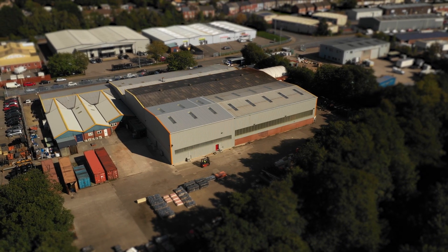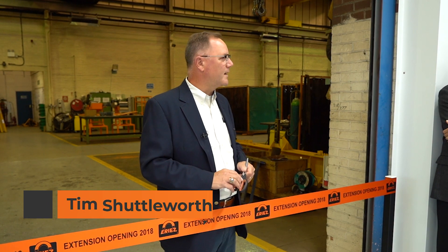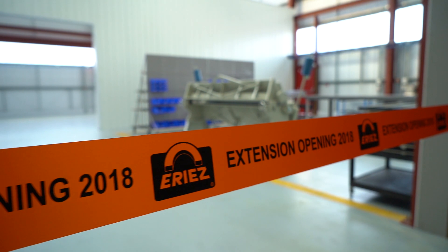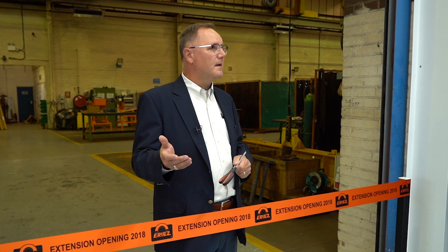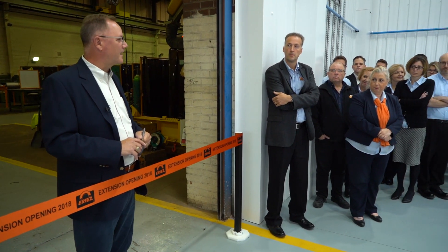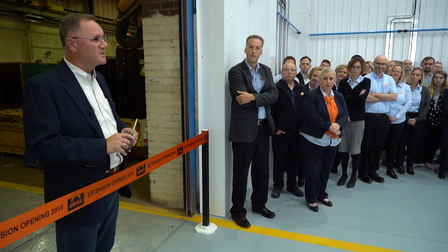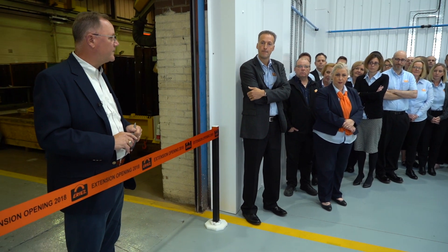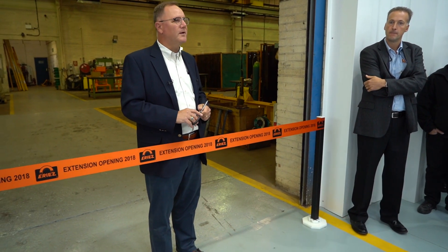The achievement of this opening is an achievement of all of you who have worked here for years and years and have done things right. This division of ERIES Magnetics, 50 years old, ERIES Europe, is one of our most consistent performing companies. So I'm delighted to cut a ribbon and I get the glory but the honor belongs to you, because you've done things right for 50 years. And this is just a manifestation of doing good business.